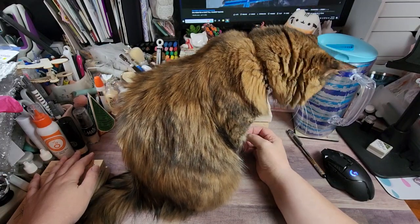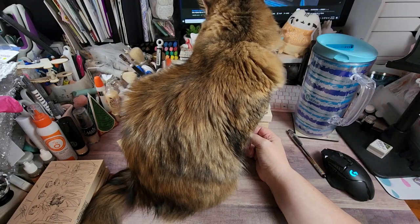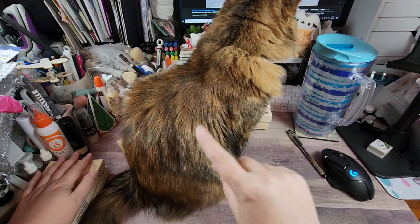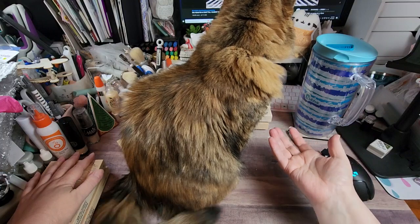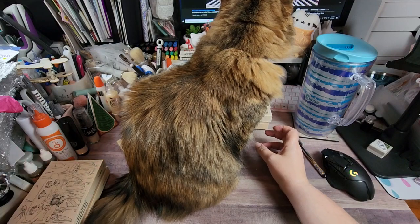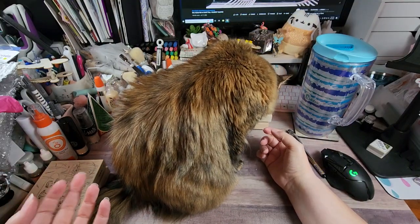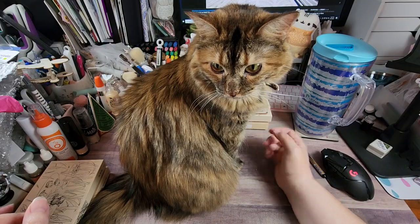For the most part, stamps on eBay are not going to be in the same quality or condition that Miss Maria has kept hers in. She's sent me the fronts and backs so you can see the condition they're in. Some may be a little darker because they've been used, but they are still in fantastic condition — almost brand new, because she's taken such great care of them.